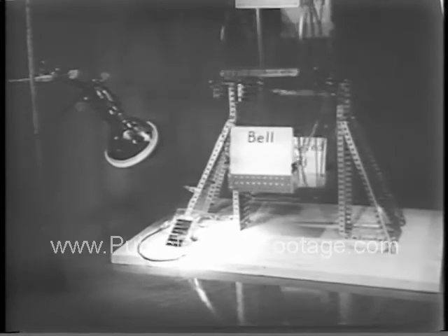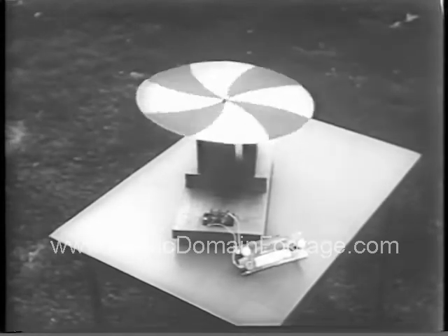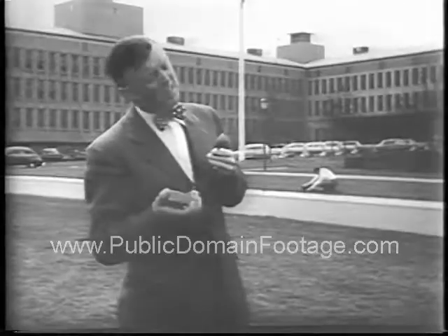The solar battery may lead to the realization of one of man's most cherished dreams, the harnessing of the almost limitless energy of the sun for man's use.